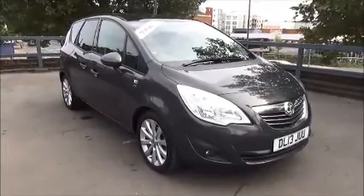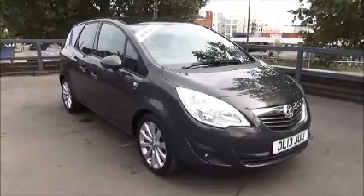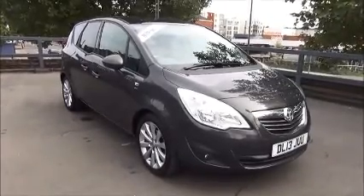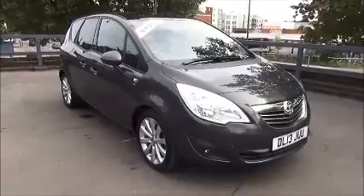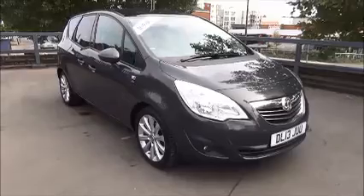You can reserve this vehicle online with a £100 no-quibble holding deposit, or call our internet sales team to arrange a convenient appointment. If you're thinking of finance, we're confident we can beat any high street lender with our flexible dealer funding plans. Thank you for visiting NowVauxhall.